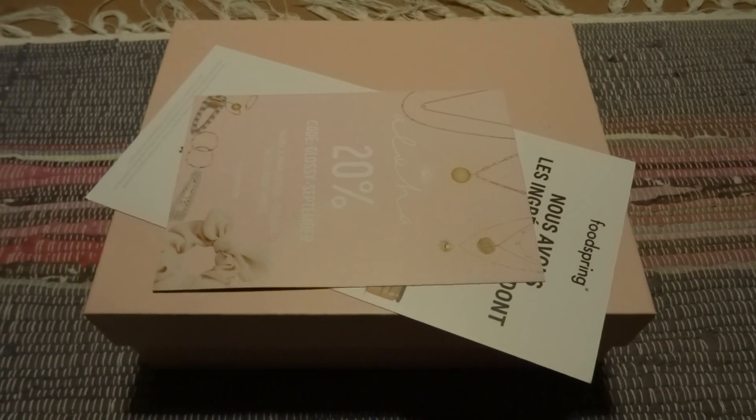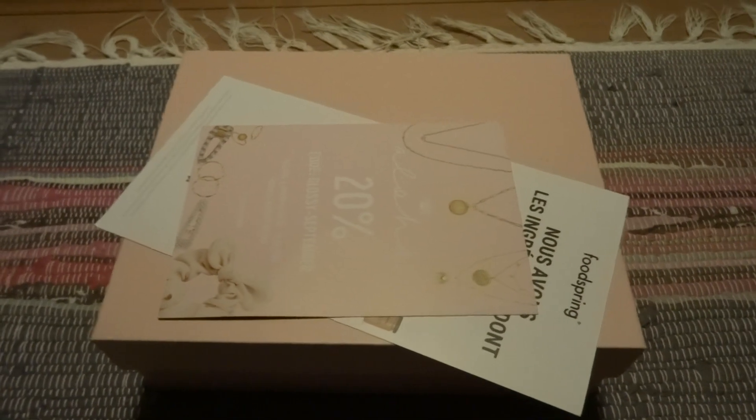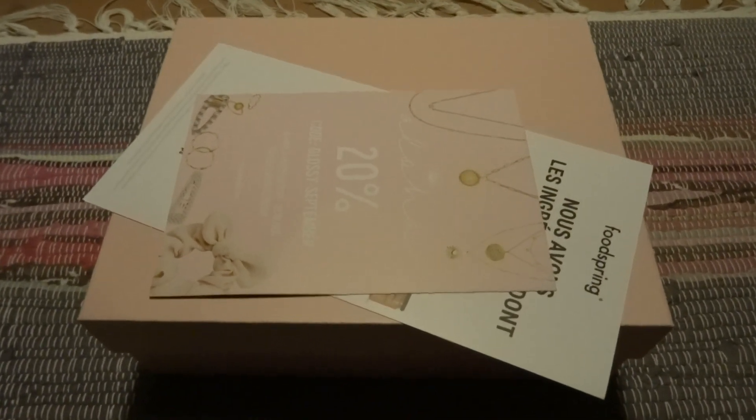Hi everyone, welcome to my channel. My name is Daniela. Today I'm going to show you yet another GlossyBox unboxing.